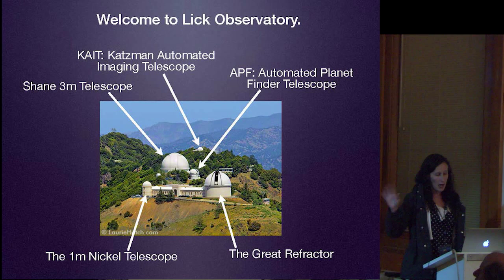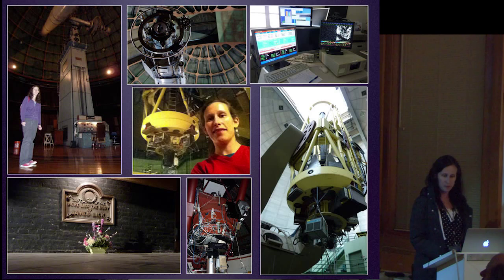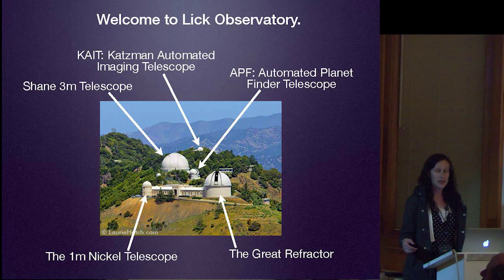If this is your first time up, welcome. Here's a picture of the hill to show you the different kinds of telescopes I'll be talking about. The biggest dome is the Shane 3-meter. In the background, we have the Katzmann Automated Imaging Telescope, which is rather small. In the middle is the Automated Planet Finder telescope. And in the front is the building we are in right now, with the great refractor at one end and the Nickel at the other—both of which you're going to get to see after this talk.